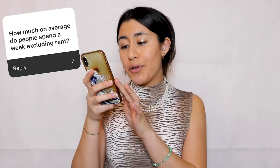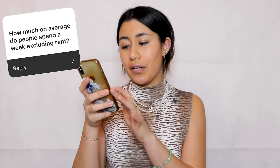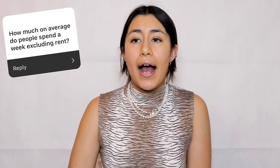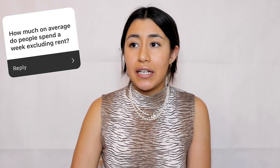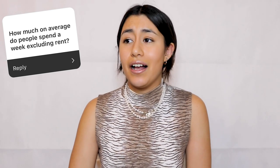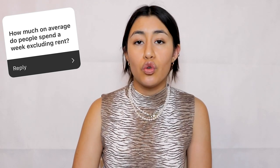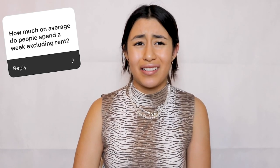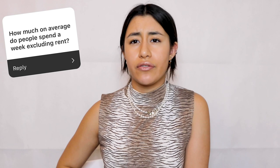The next question is: how much on average do people spend per week excluding rent? It really depends on the person — how much you're spending on groceries (I usually spend about 50 pounds, but I love to eat), how much alcohol you're buying, whether you're going clubbing and paying for Ubers and entry, and takeaways. Course materials don't actually add up to much. I'd say around 70 to 100 pounds, but it differs from person to person.